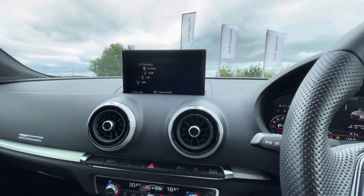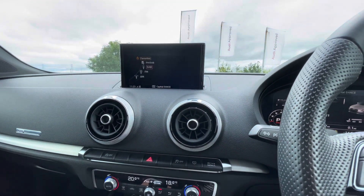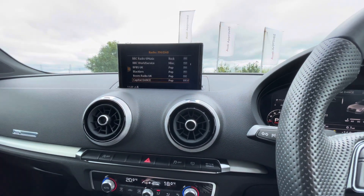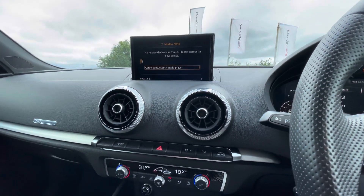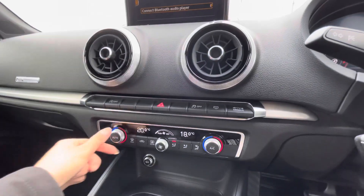The telephone interface makes it so easy to answer those important phone calls. With DAB digital radio you'll never miss your favourite radio station as you'll be able to add it to your favourites. And last but not least, the media player lets you connect via Bluetooth.